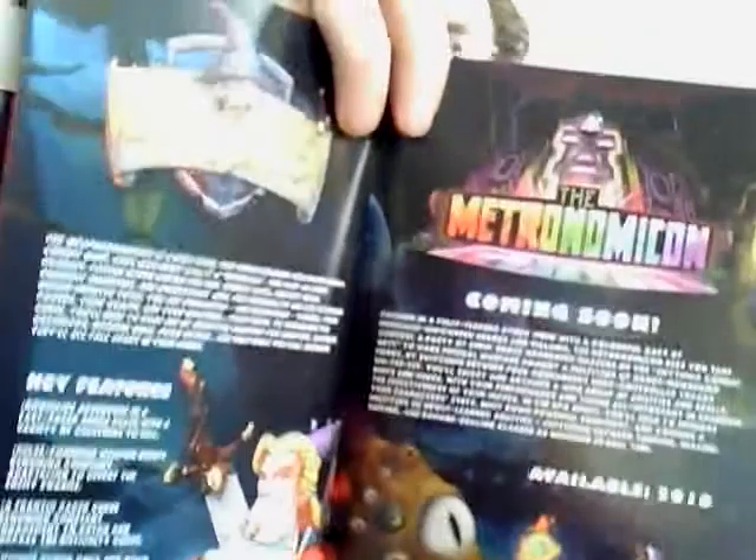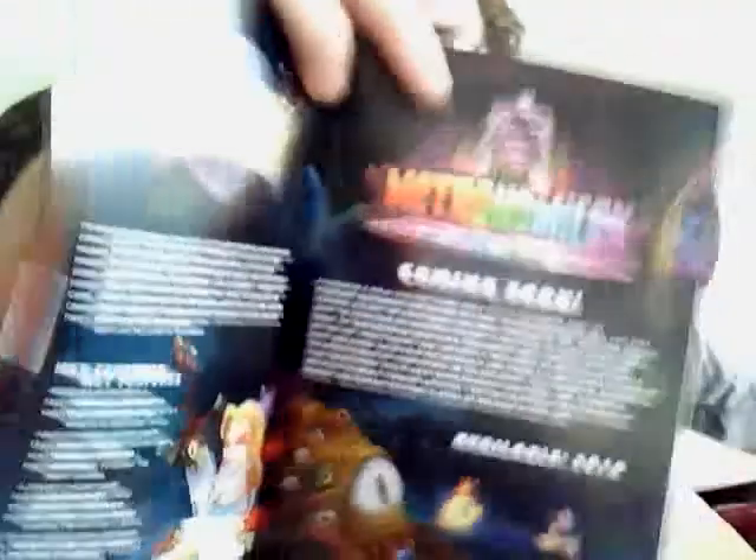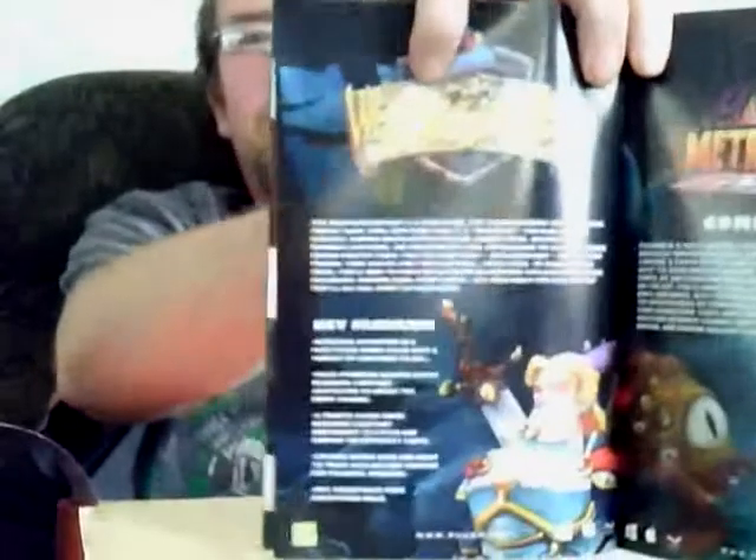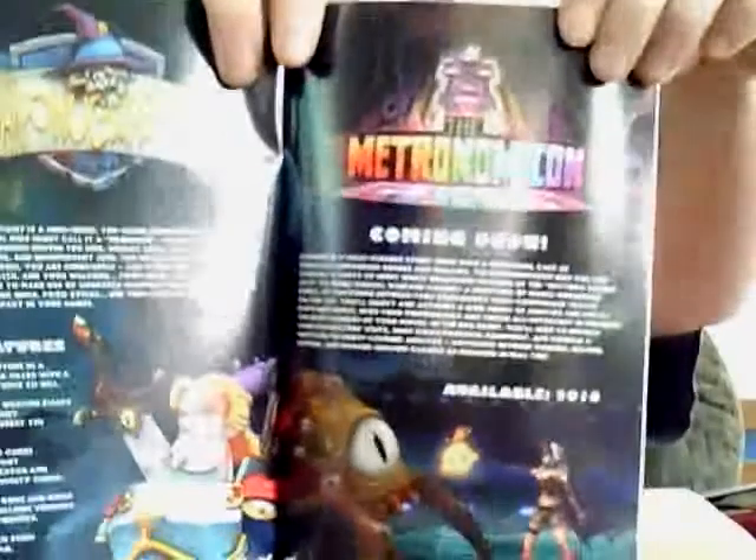Metronomicon — there's a blurb about the game. That's the game that came this month. I'm not sure if that's saying it's coming in next month's box or if it's just a blurb from the manufacturer.